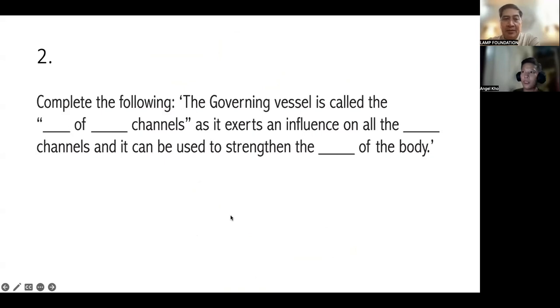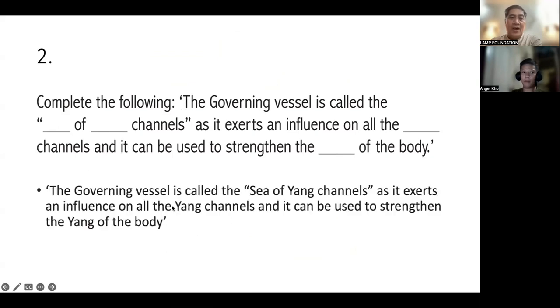Number two: fill in the blanks. The Governing Vessel is called the Sea of Yang Channels, as it exerts an influence on all the Yang Channels, and it can be used to strengthen the Yang of the body. Very good. Governing vessel — it's all Yang. Sea of Yang Channels, affecting all Yang Channels, and it strengthens the Yang of the body.